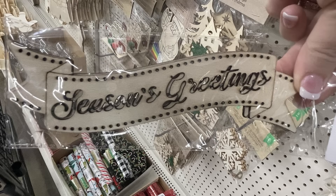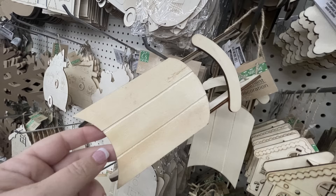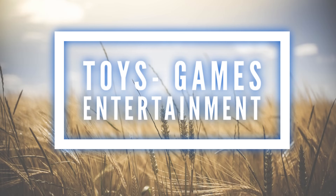There are little miniature sleds you can paint — a couple of different sleds — and the large reindeer and snowflakes we saw last week. They also brought back the wreath with the truck in the middle.